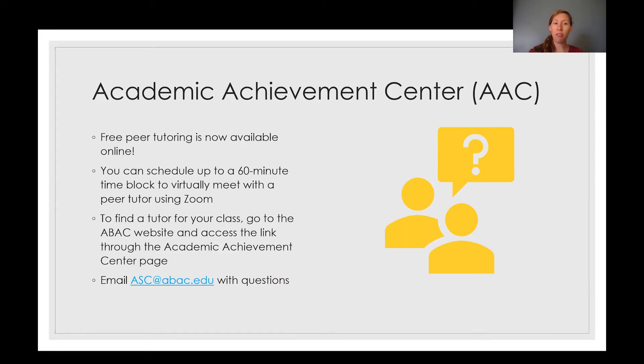Also, the Academic Achievement Center offers free peer tutoring now available online. You can schedule a time for tutoring up to 60 minutes with a peer tutor. We use Zoom for virtual tutoring, and to find a tutor you can go to the ABAC website under the Academic Achievement Center page, or you can contact ASC at abac.edu and we can send you what you need to get set up with a tutor.